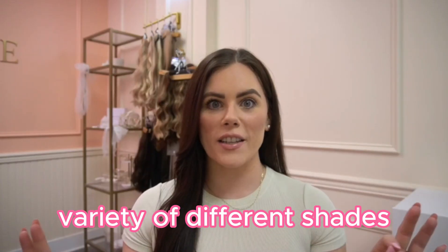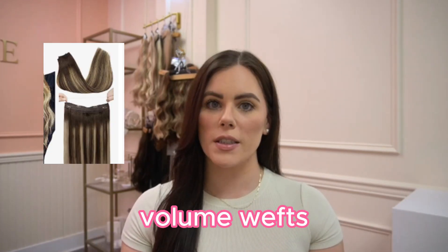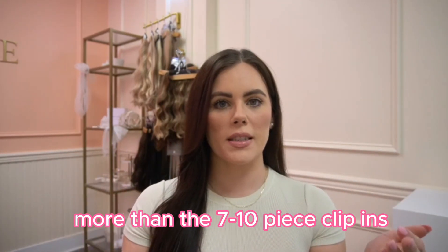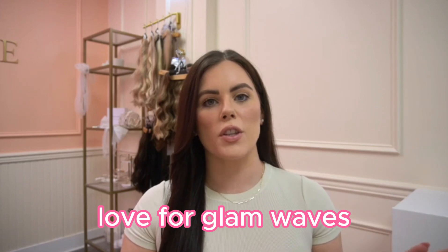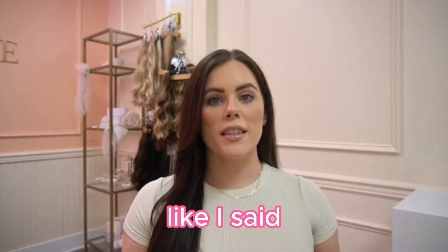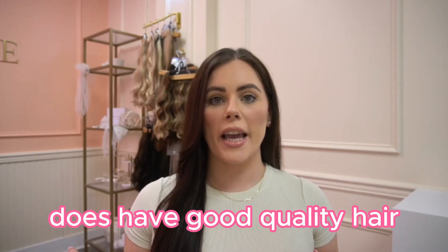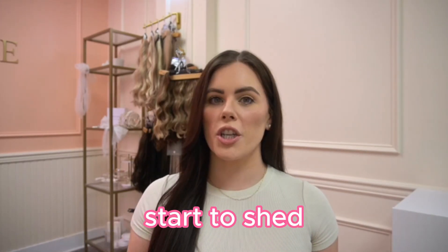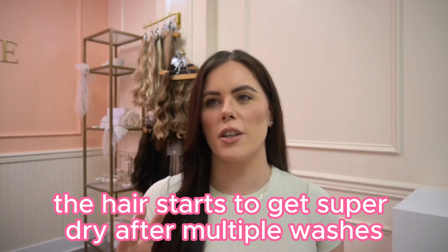Sunny V has a variety of different shades, but my favorite part is they have single volume wefts. You're able to get about 100 grams of hair in one singular weft, which is a lot more than the 7 to 10 piece clip-in sets. I love using those for glam waves and updos because it's a time saver when applying them into the hair. The Sunny V does have good quality hair, however, what I found is they're not good for long-term use — they do start to shed and the hair gets super dry after multiple washes.